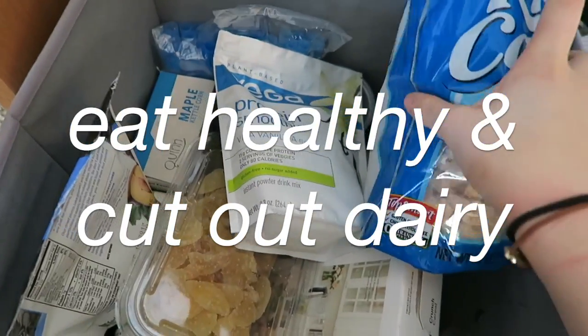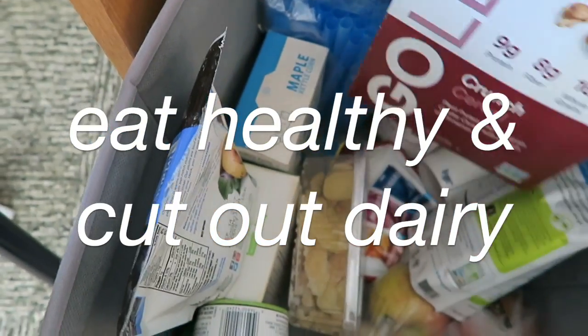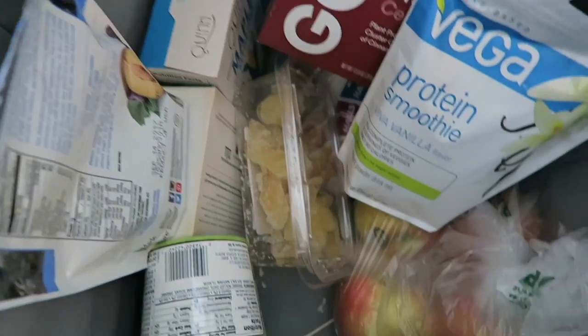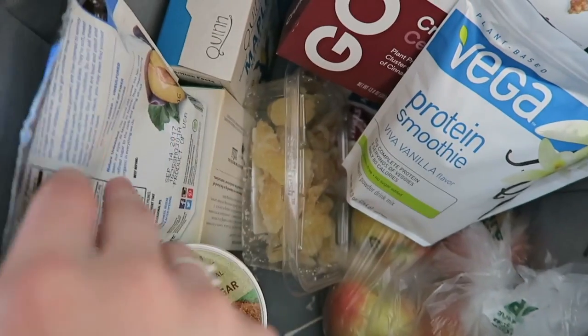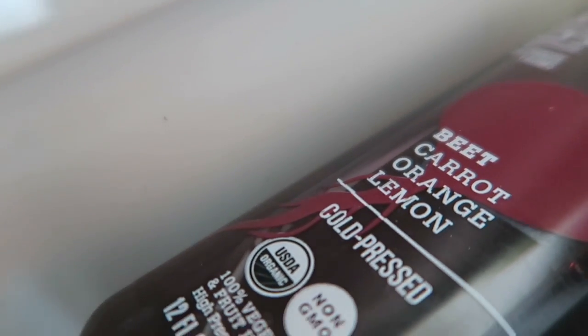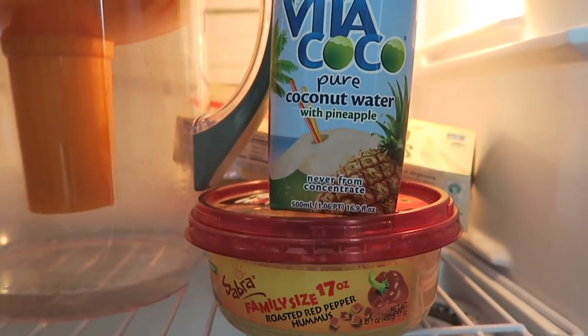Another obvious point is to eat healthy, and if you can, cut out dairy. You guys probably know that I'm vegan so I don't eat dairy, but if you're not, the less dairy you eat the better your skin will be — that's just scientifically proven and pretty well known. You can do this by having almond milk or coconut yogurt. It's really easy to do if you just think about it.